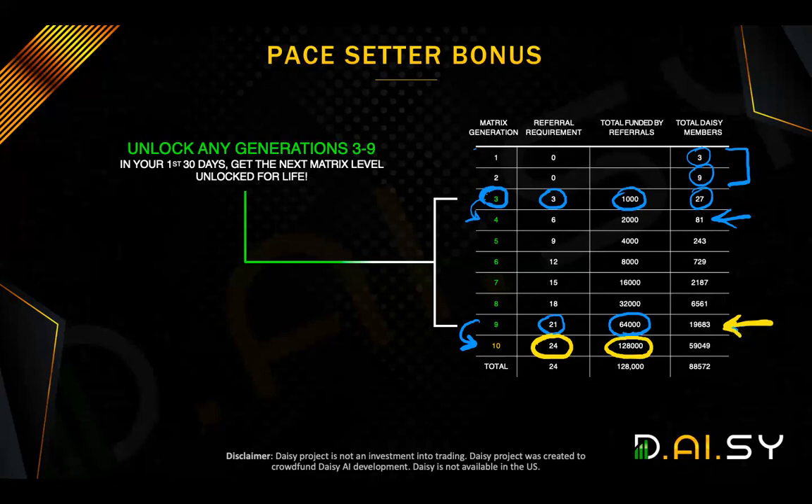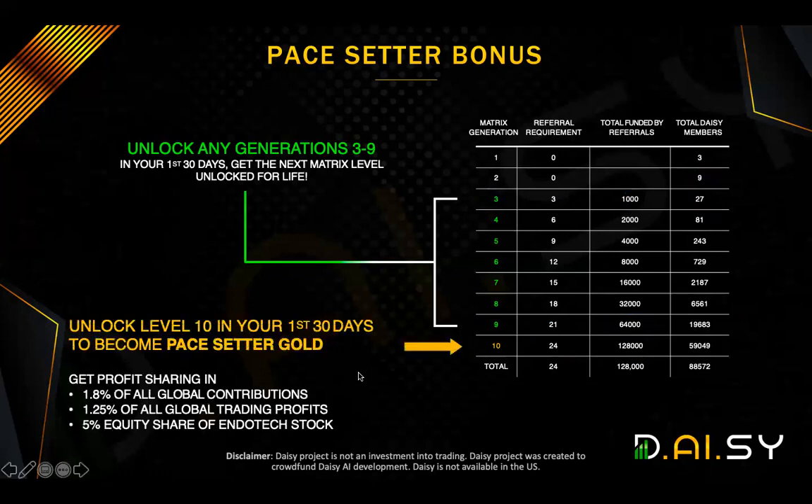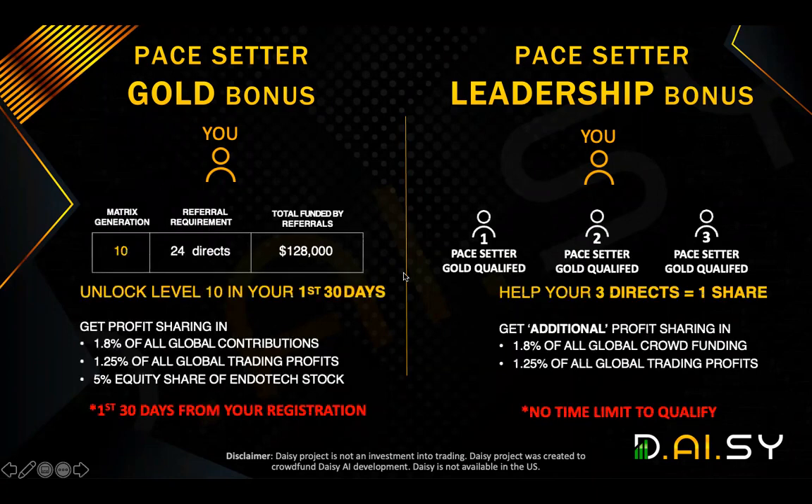So often the question is: what is the benefit of actually doing the full unlocking of Generation Ten? Well, that is the million dollar question because that's where the fun starts. You see, if you were to unlock the full Generation Ten by introducing a minimum of 24 people whose total contribution is $128,000 or more, and you have to do this in your first 30 days from the day you start, you already unlock Generation Ten.